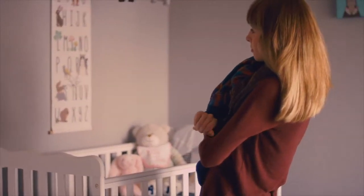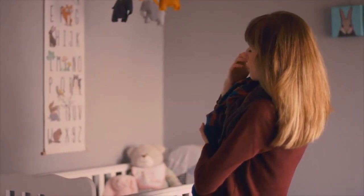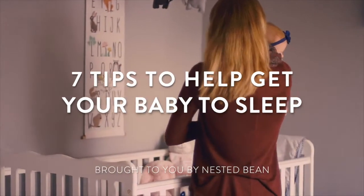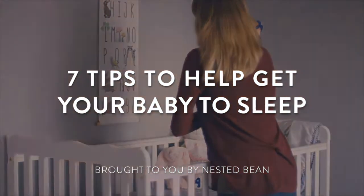Getting your baby to fall asleep and stay asleep can be tricky, but we have seven actionable tips that can help. With a mix of learning and consistent practice, you and your baby will be sleeping soundly in no time.